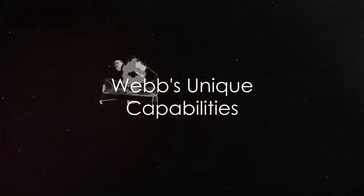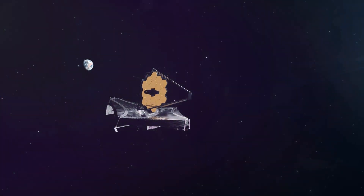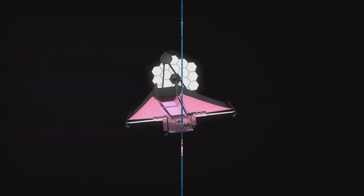It launched on an Ariane 5 rocket from French Guiana on December 25, 2021. Webb's primary mirror, made of beryllium and coated in a thin layer of gold, is designed to reflect infrared light. This means that it can observe distant galaxies in unprecedented detail, and even study the atmospheres of distant exoplanets.